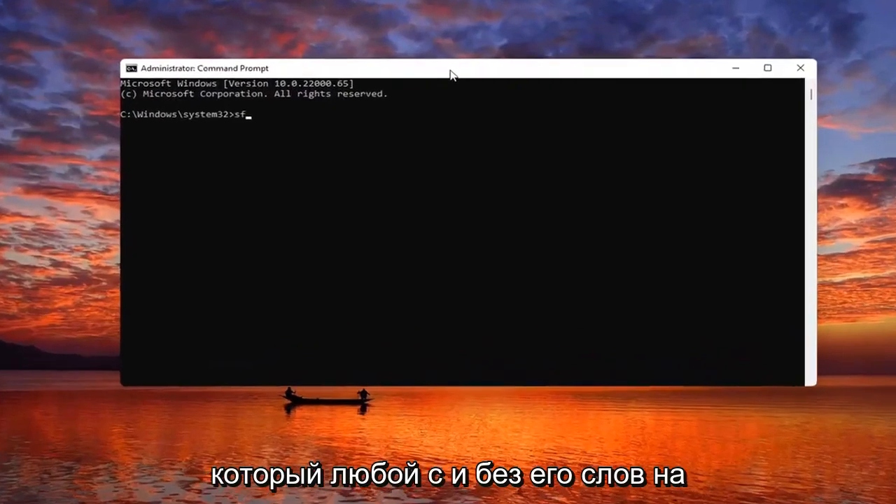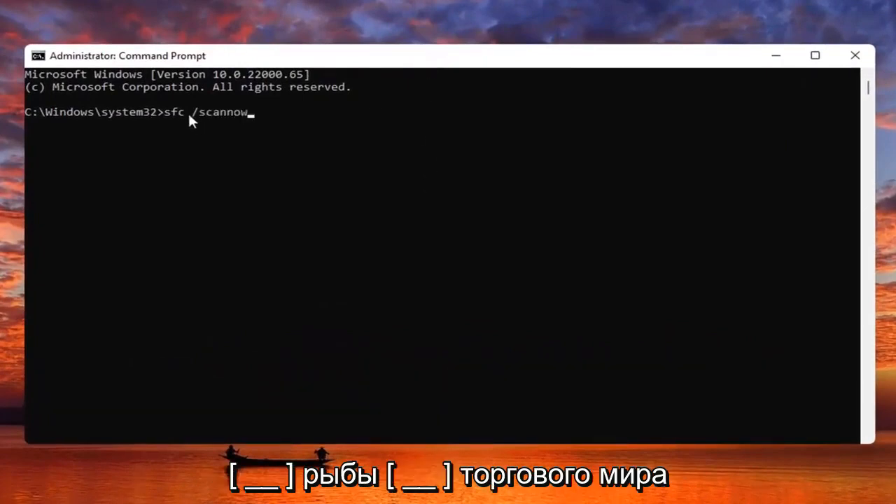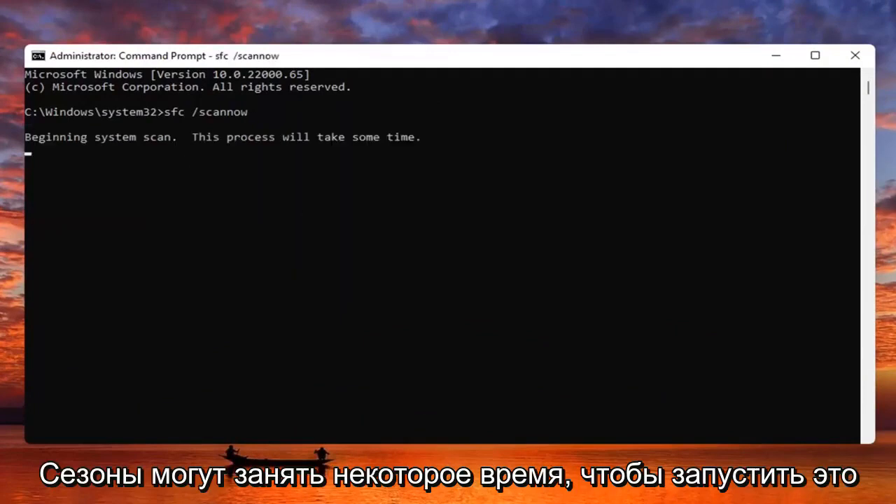Now you want to type in SFC followed by a space and forward slash, then scan now — scan now should all be one word, with that forward slash out front. Hit Enter on your keyboard to begin the system scan. This will take some time to run, so please be patient.